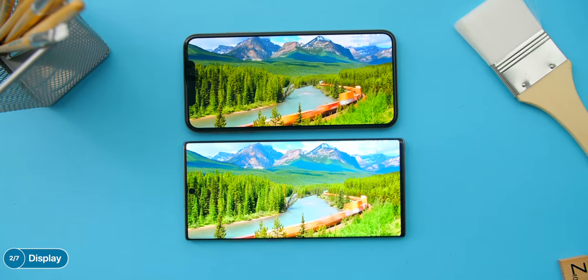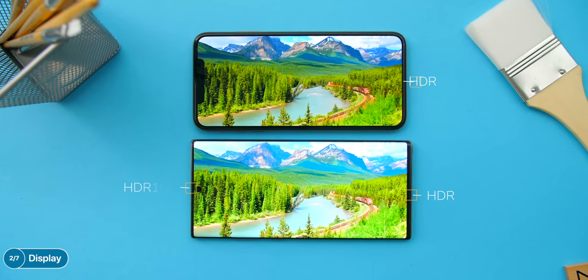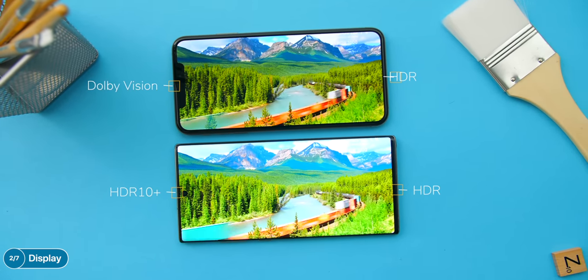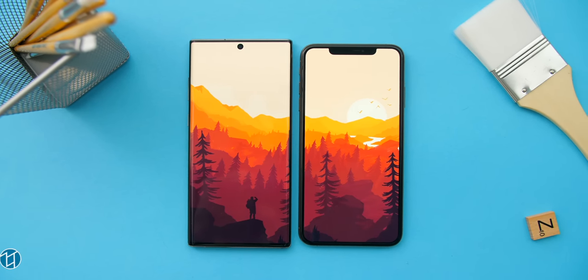The display on the Note 10 Plus is incredible, and combined with the almost invisible camera cutout, you get to see more content with fewer obstructions. The Note 10 Plus is just the best smartphone right now for viewing content. And if you care about HDR, both support it — however, the Note 10 Plus also supports HDR10+, which the iPhone does not, while the iPhone supports Dolby Vision. Display-wise, the Note 10 Plus takes this one as well.